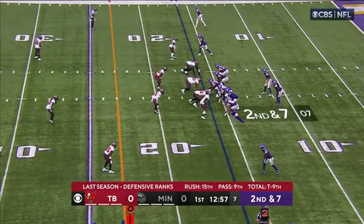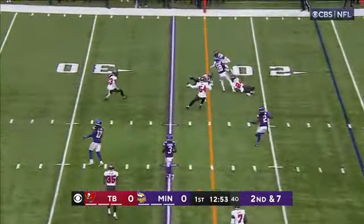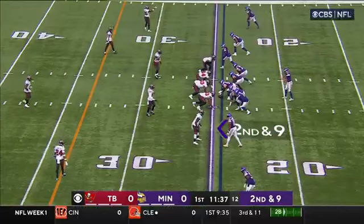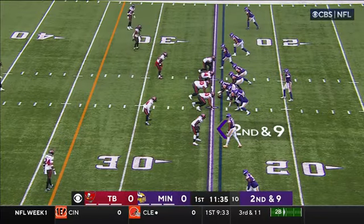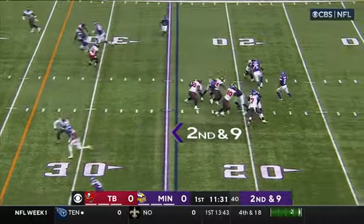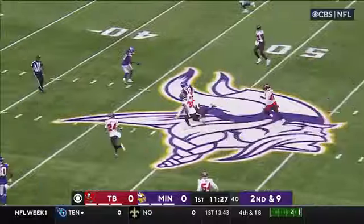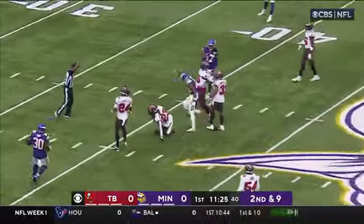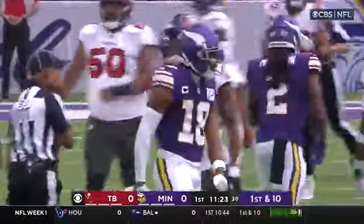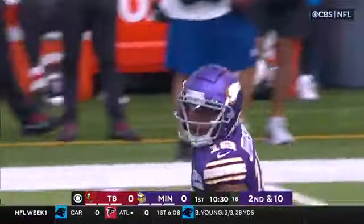The back side into the coverage. Second and seven, Cousins to Jefferson — he's got his first catch of the season. Jefferson in the slot at the bottom of your screen on second down and nine. Cousins looking that way, he's got him — Jefferson at the 45, into Tampa Bay territory, and ripped down from the high by Ryan Neal. A 31-yard pickup on Justin Jefferson.